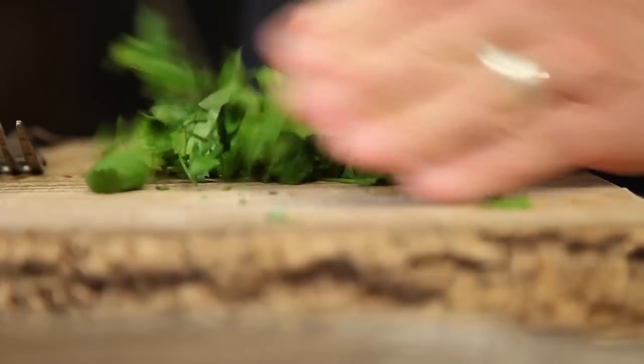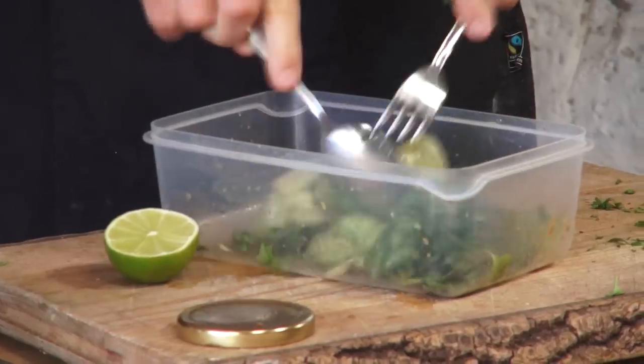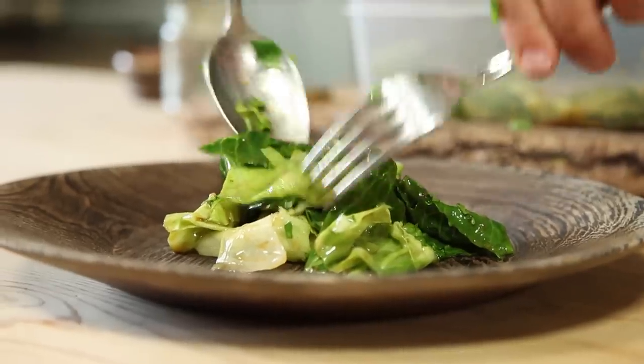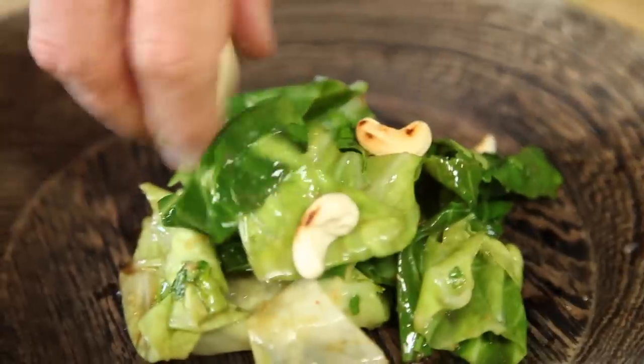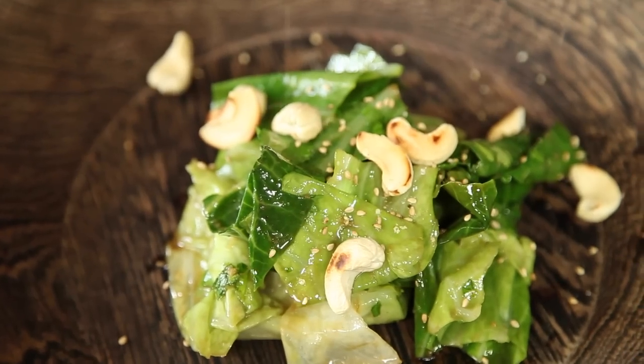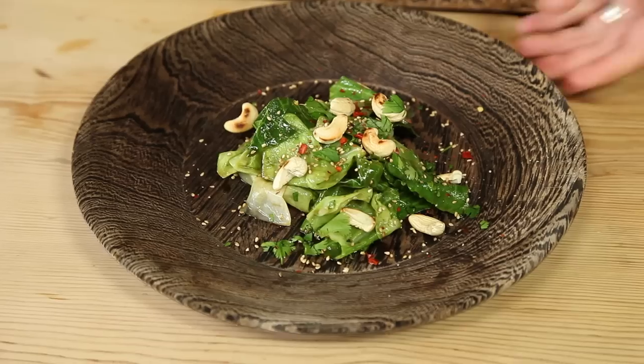I've got just a little handful of fresh coriander, which is going to give it even more aroma. I'm just going to run the knife over it very briefly, sprinkle that coriander over and give the cabbage one more turn. Let's knock it out onto a plate — a scattering of cashews, a good pinch of those sesame seeds for a final little kick, and just the merest hint of chilli flakes.